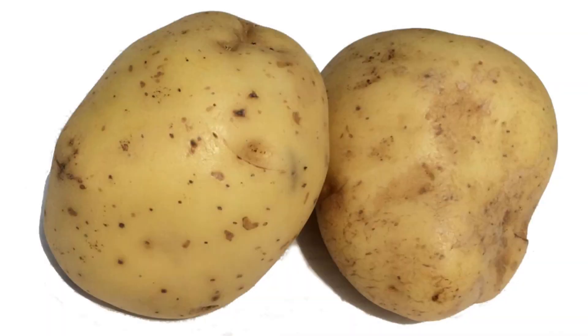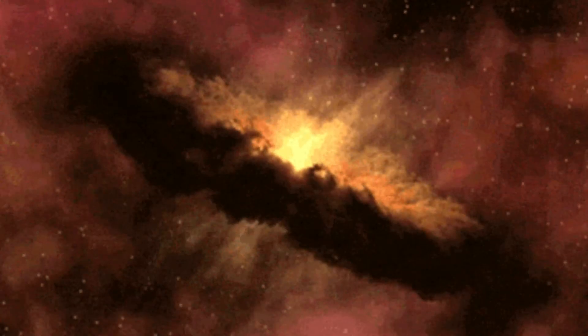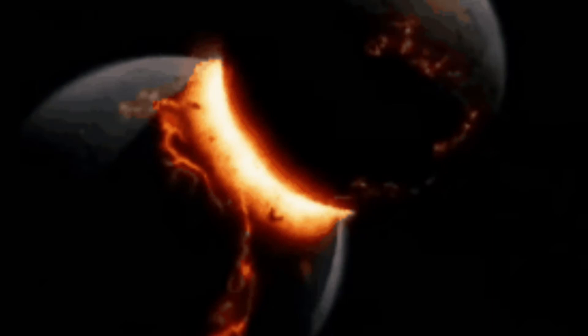We aren't entirely certain how Mars gained its moons. Maybe they are captured asteroids. Maybe they formed from leftover pieces from when the planets formed. Or maybe something collided with the planet and broke chunks off into space.